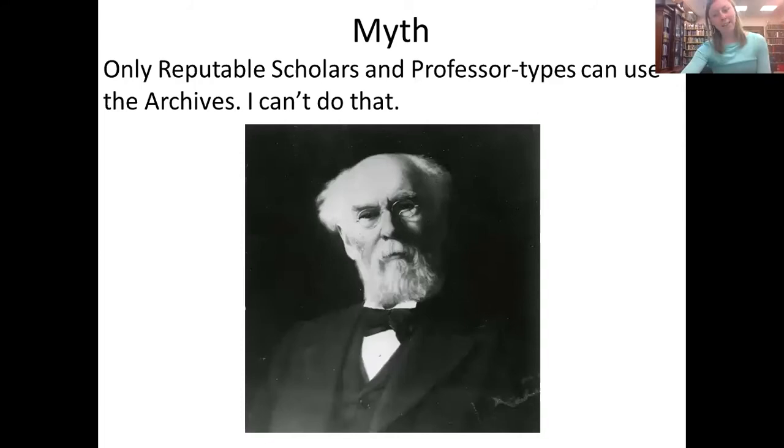The last myth is that many people believe only scholars, professors, or historians can research in primary documents. I am here to say that yes, you can. Finding primary sources is like going on an adventure — you just have to keep an open mind, use the resources in front of you, and ask for guidance. Everyone can research and everyone should be encouraged to do so.